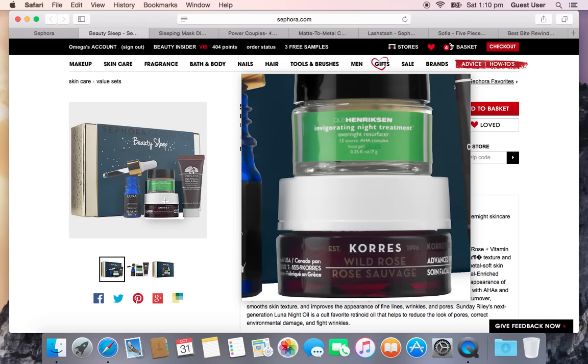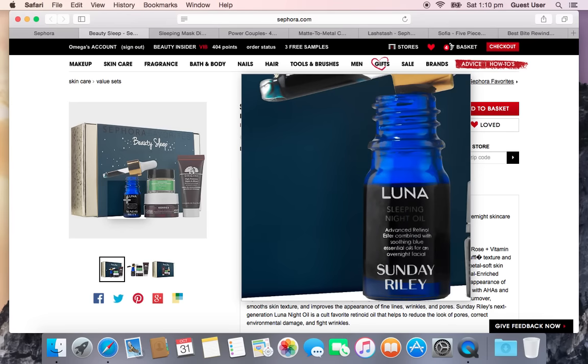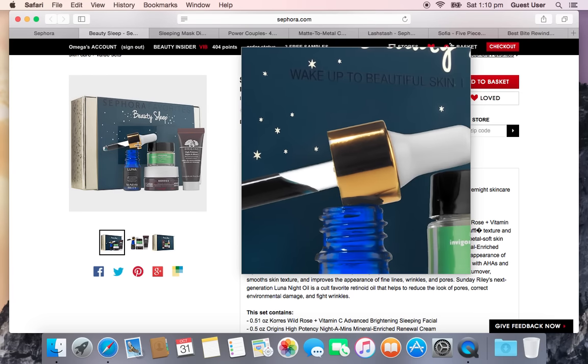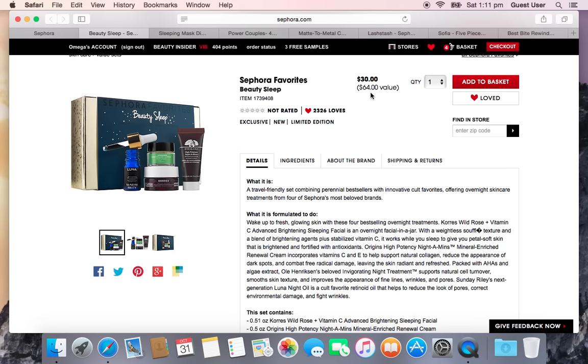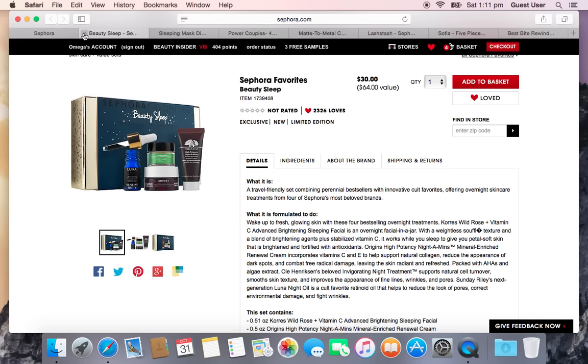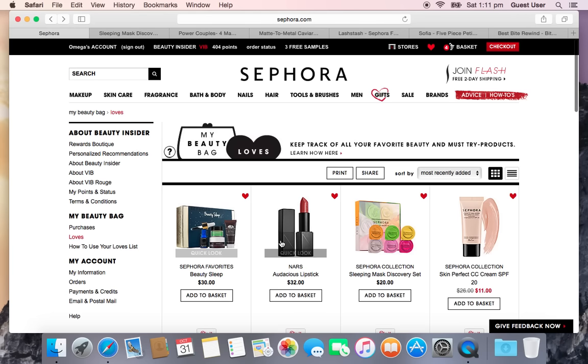What really caught my attention is the Sunday Riley Luna Oil — also a quarter ounce. I've seen so many beauty vloggers talk about this; they say it gives your skin a slight blue tint that disappears right away and the next day you wake up with the best skin ever. For $30 and a $64 value, it's a great way to try all these products at the same time.